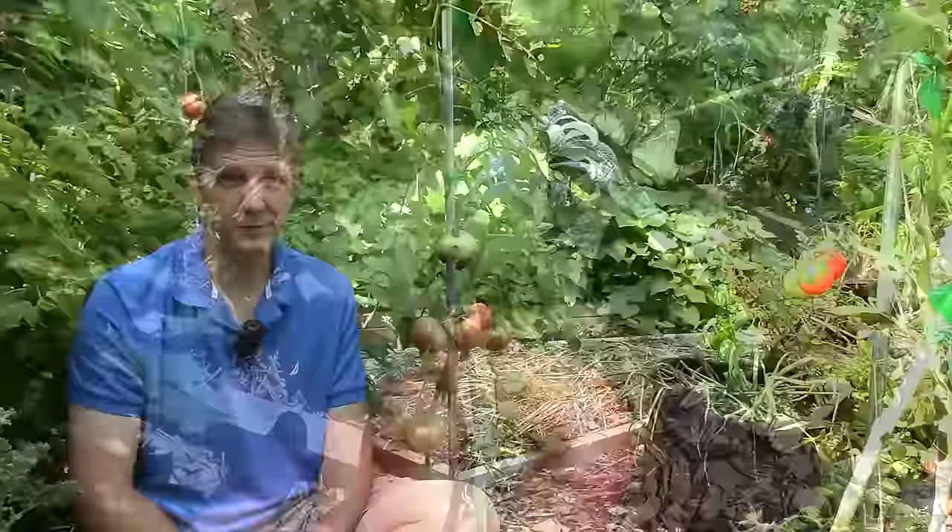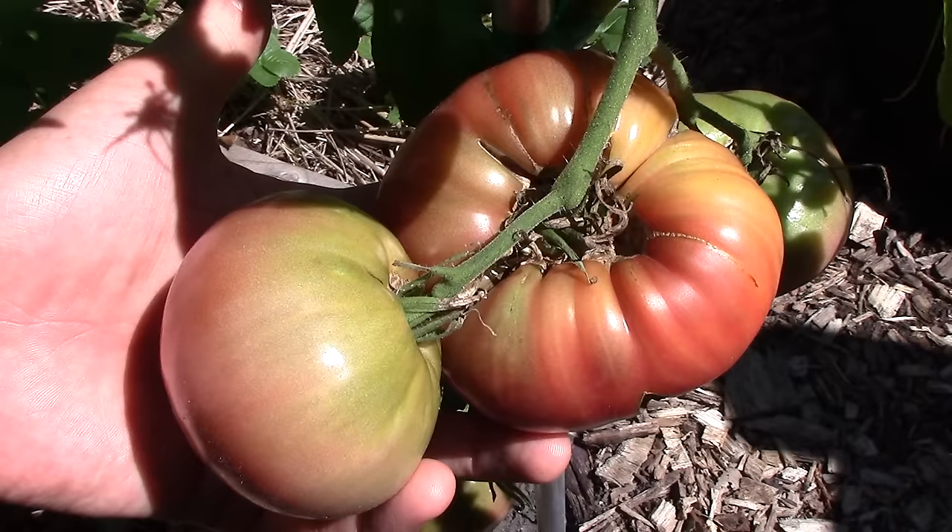The only tomato that hasn't produced ripe fruit yet is our Cherokee Purple. But on the bright side, this plant is very healthy and is producing the largest tomatoes in our garden, which should be ready to harvest very soon. Though I'll know for sure after a taste test, I'm inclined to believe that we will be growing Cherokee Purples again next year.